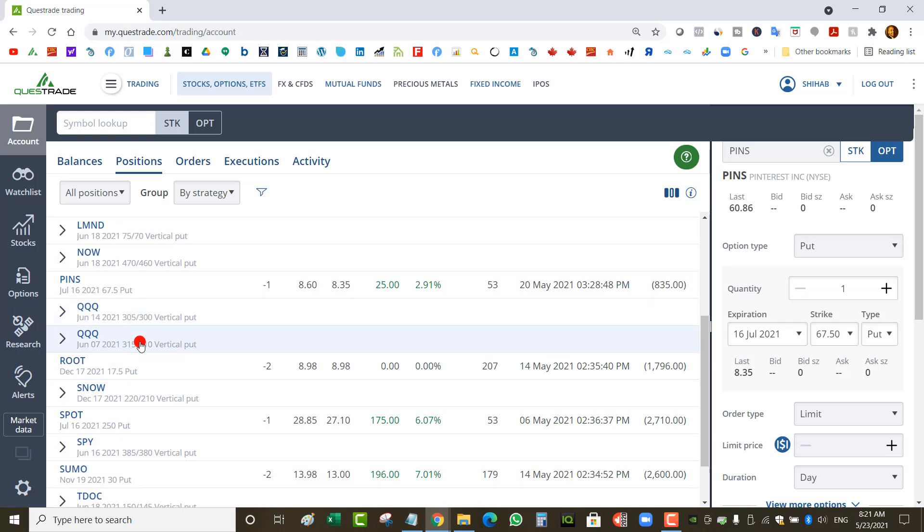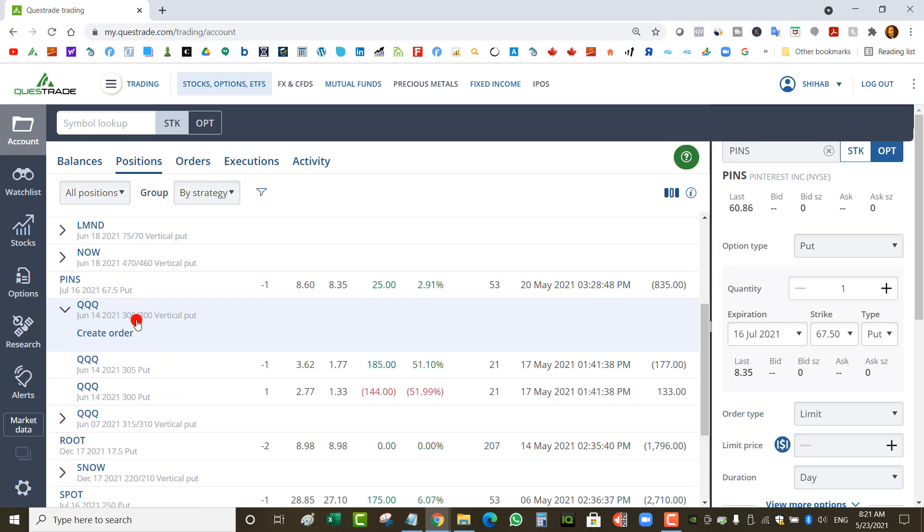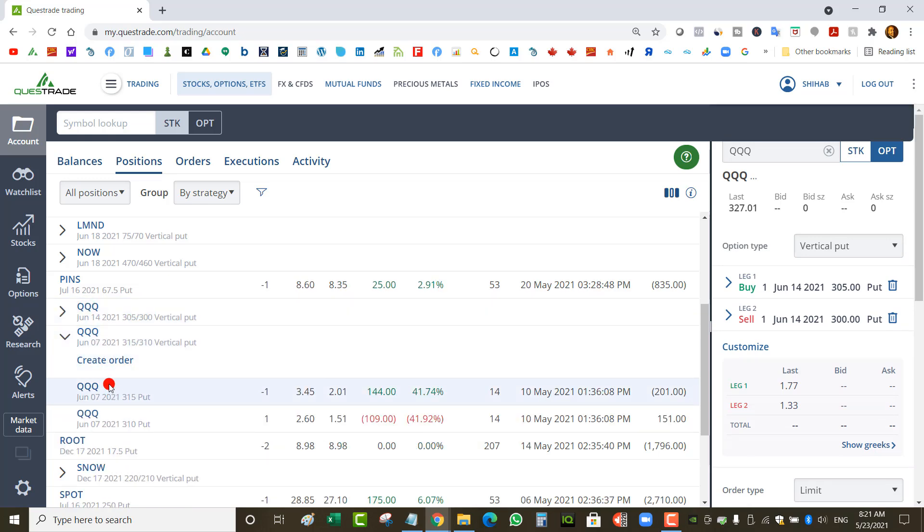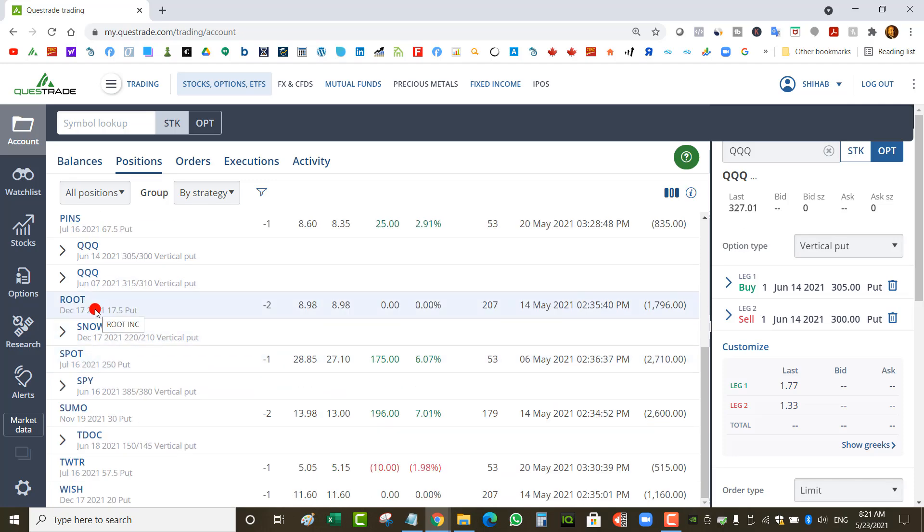I've got two put spreads on QQQ — this is part of the put spreads I do every Monday, Wednesday, Friday. I closed one for a profit this week but still have the $305/$300 put spread. Right now QQQ is at $327 with a June 14 expiry. Then there's a $315/$310 put spread expiring June 7th — 14 days to go. I'm more worried about this one than the $305 spread, and I want to close it quickly.